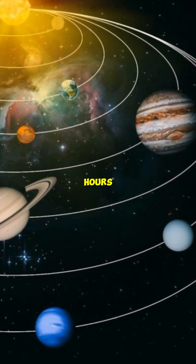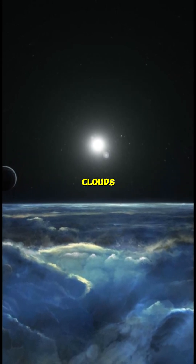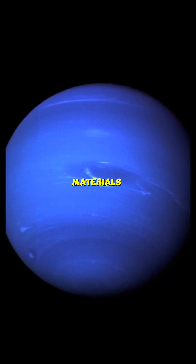A day on Neptune is 16 hours. Its atmosphere showcases colossal storms and towering clouds. Journeying into its interior, Neptune reveals a rocky core surrounded by layers of icy and gaseous materials.